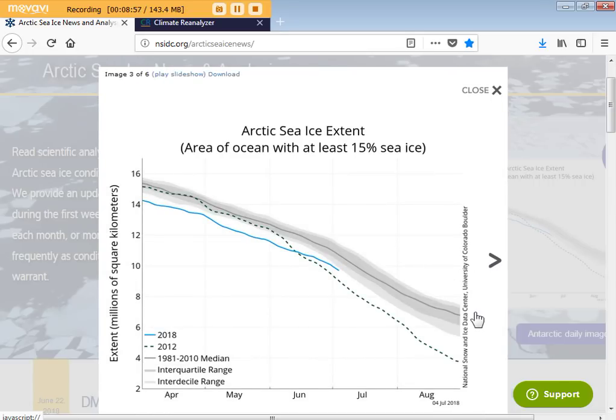This next arrow shows the latest graph of area of ocean with at least 15% sea ice in the Arctic. This blue line is this year — we're into July now. This dotted line is 2012, which is the lowest sea ice we've had in summertime of any year recorded; that's why it's set as the reference minimum. We were lower than 2012 until June, then a little bit above 2012 through June and into July, but we're definitely lower than the 1981 to 2010 median.